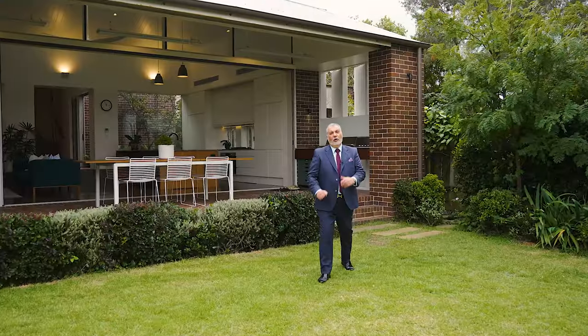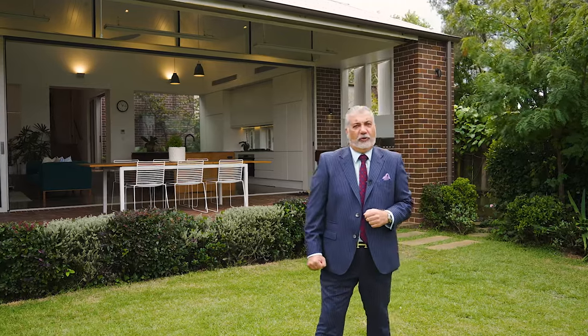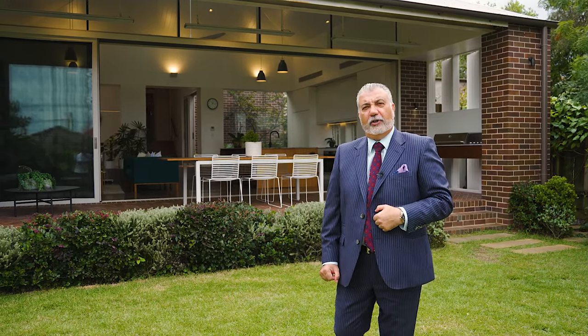Thank you for watching the video all the way through to the end. I'm sure you'll agree that 29 Kingston Street, Habitfield offers a sensational opportunity. We look forward to seeing you — we are open for inspections and auction. Please check mcgrath.com.au.